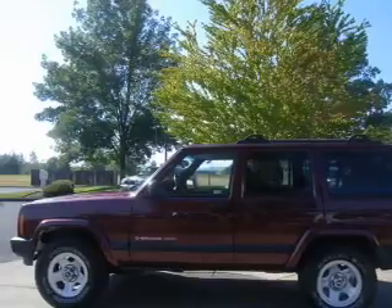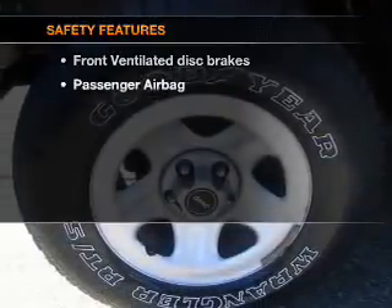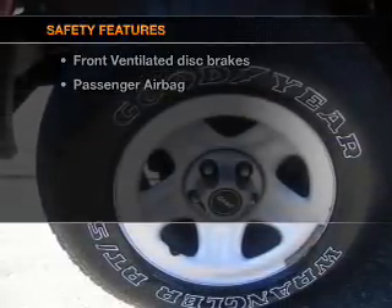An AM-FM stereo, power steering. If safety is a high priority, rest assured knowing these top safety components are included: front ventilated disc brakes and a passenger airbag.